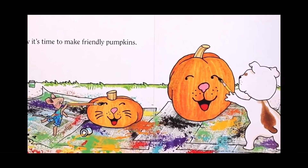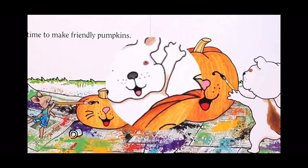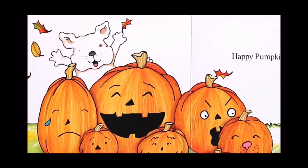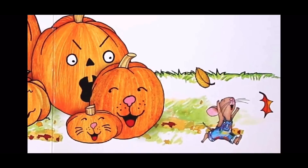Now it's time to make some friendly pumpkins. Happy pumpkin day, Mouse! The end.